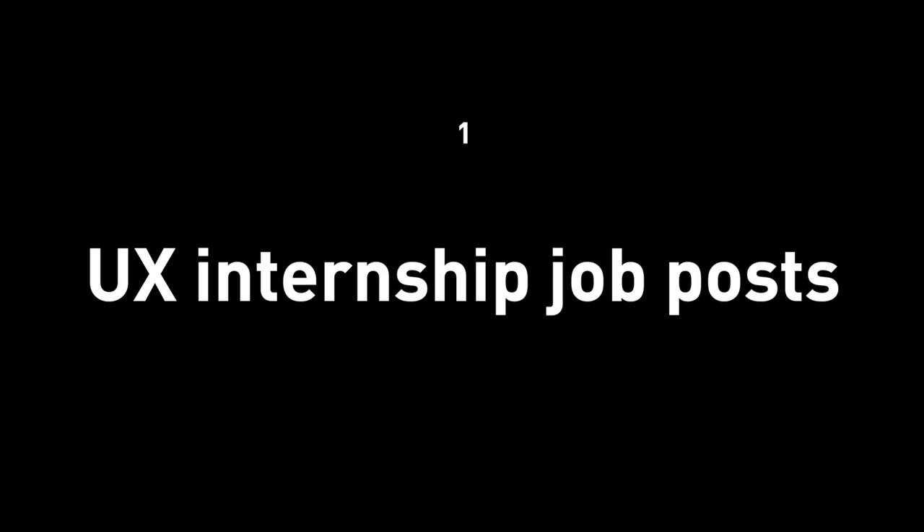Let's go over the process. Number one: the UX internship job post. If a company decides to hire some UX design interns in the Bay Area, you do real design work, so you do get paid. You don't just buy coffees and sort files. If you're interested in how much you get paid, I've made a video before with a link in the description down below.